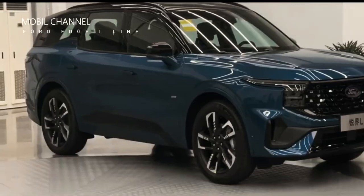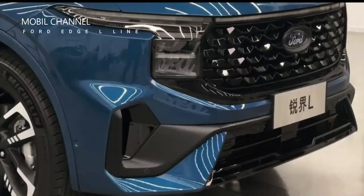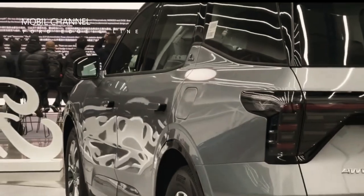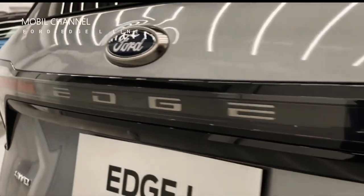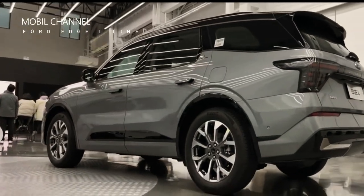The Ford Edge L is available with two powertrain options, featuring a non-electric turbocharged 2.0-liter EcoBoost four-cylinder engine producing 249 horsepower (185 kilowatts / 252 PS) and 378 newton-meters (278.8 pound-feet) of torque.